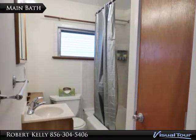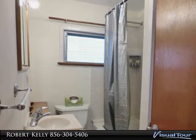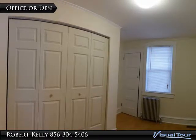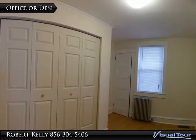Every room in this home is spectacularly clean. There is nothing to do but move in. This room is perfect as a den or office. The oversized closet is large enough in which you could recess a desk or put up lots of shelving to keep things neat and organized.